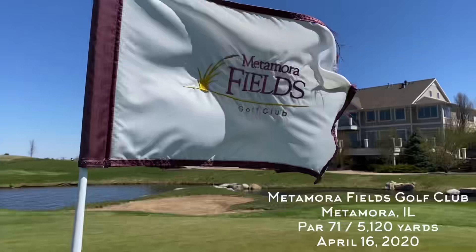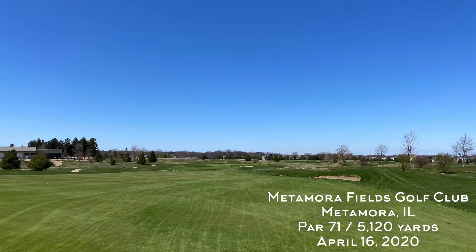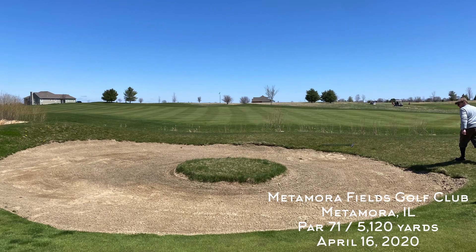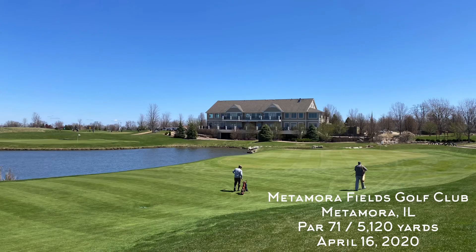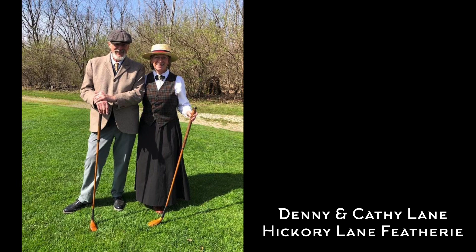It's definitely windy. Welcome back to the channel and to another Hickory Hacker course vlog. This week we're at Metamora Fields Golf Club in Metamora, Illinois. This is a newer course but we're playing some old golf — 1890s gutty golf to be specific. This is day two of the Oddball event hosted by Denny and Kathy Lane.